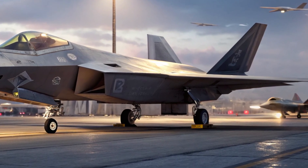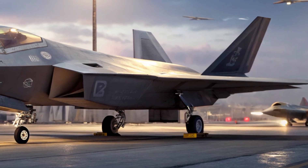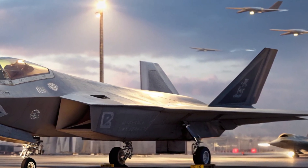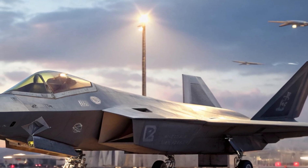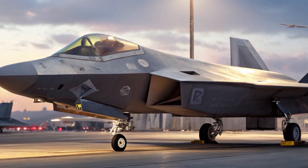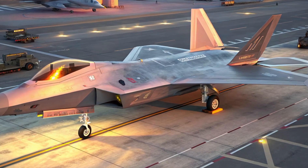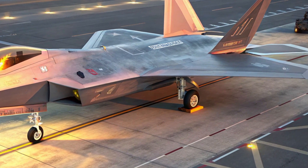Avionics, AI, and connectivity. Internally, the Raptor is smarter than ever. The cockpit is now fully glass-based, with AI co-piloting systems capable of autonomous threat response and real-time battle network coordination. Pilots receive data through a 360-degree augmented reality HUD linked with satellite feeds, F-35s, and UAVs via the Joint All-Domain Command and Control — JADC2 — network.